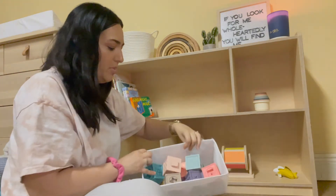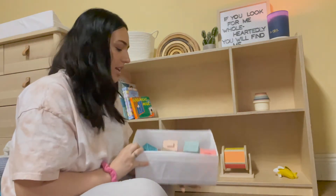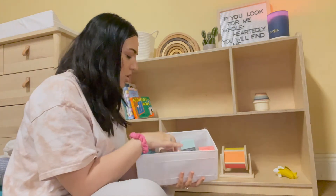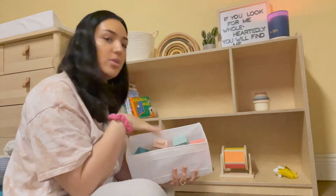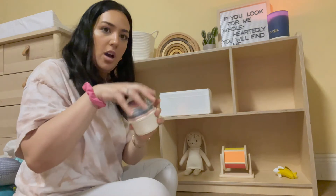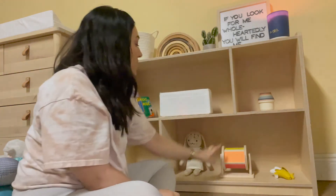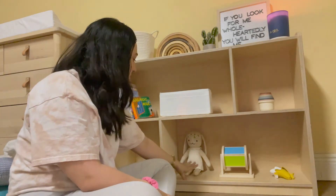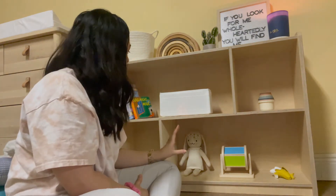We just got her these blocks — I feel like she can play with them at different stages. Right now at six months they're chewable and make sounds, and once she's a little older she can match shapes since they all have a shape on top and something to match at the bottom. So they'll grow with her. Next we have stackable cups from Mushy, and a little banana chew toy. We have her bunny, which she takes pretty much everywhere — she loves it. And a colorful ball. So we're now at six toys and five books, and we'll use these for a couple weeks then switch them out.